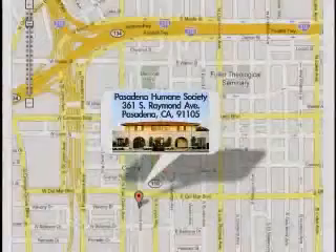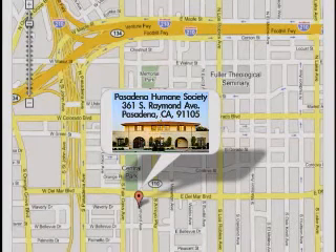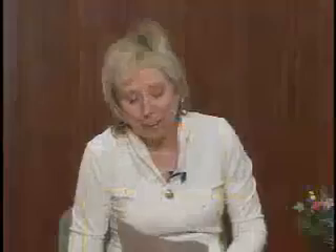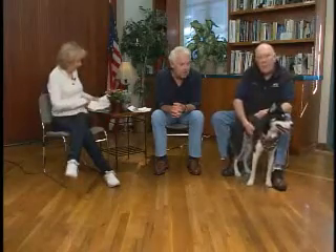We are at 361 South Raymond Avenue. Take the 134 from Glendale or the 210. Get off at the Del Mar exit — it's way over to the right-hand side. Take a left on Del Mar, right onto Raymond, and there we are. Please come see us. Please come and adopt Sally. Sally is just anxious to have a new home. You definitely would need a large yard for Sally and at least a six-foot fence so she can get plenty of exercise.